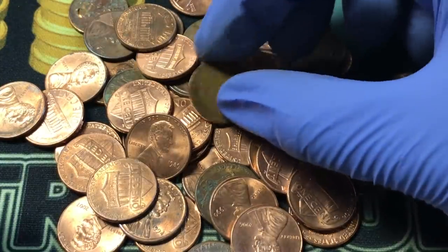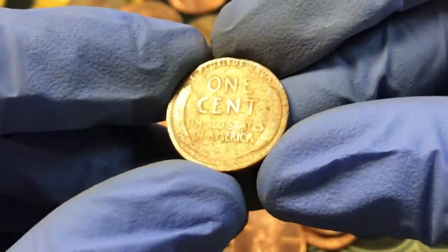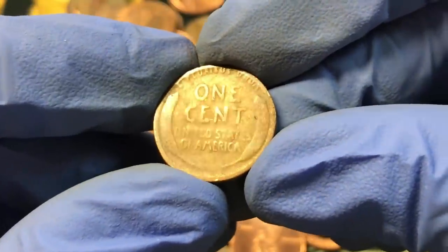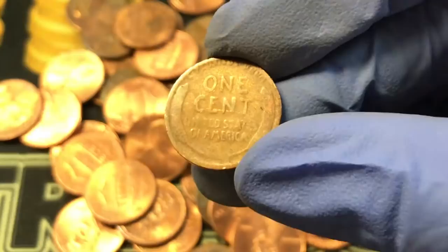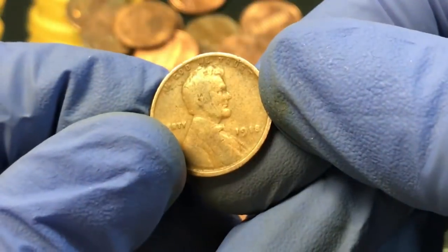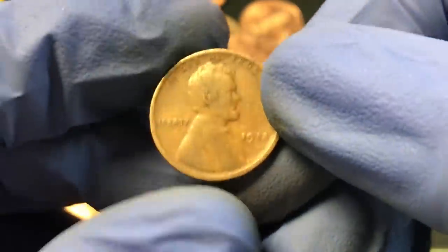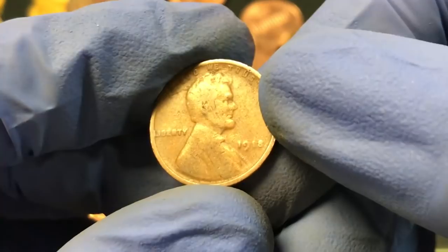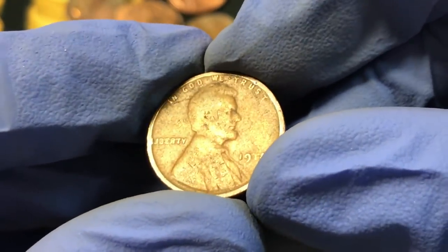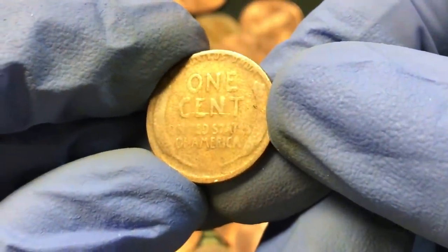It looks like we've got some pretty good news. I saw 191- on the front but diverted my eyes from the last digit. Flipping it over: 1918. That's probably not the best find I could have made — I already have that coin — but I'm never going to complain about anything before 1940, especially when it's over 100 years old. Sweet to see that in the roll.